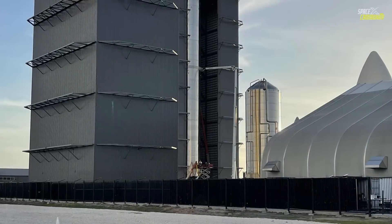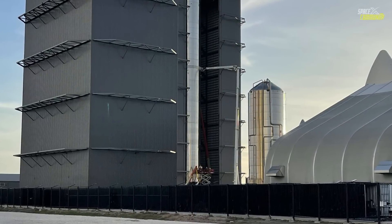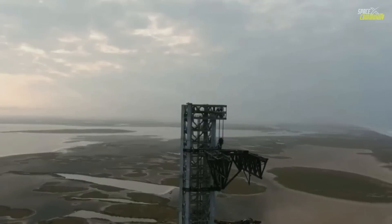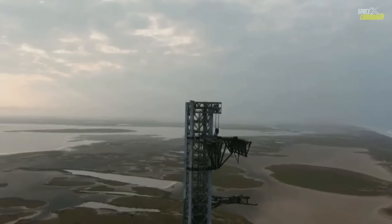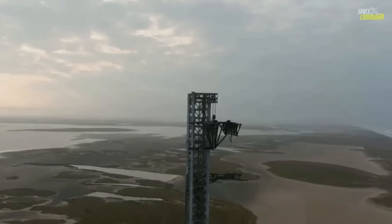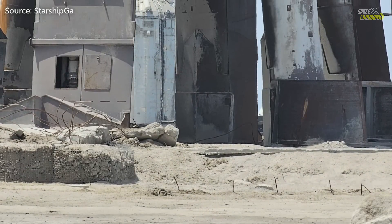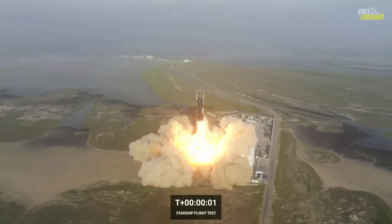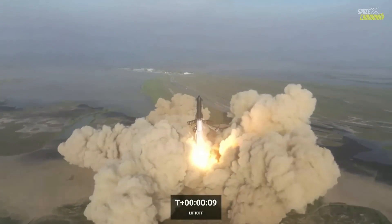First, we have some good news today: SpaceX tested the chopstick arms and they are working fine. They are currently collecting the debris around the Starbase in order to investigate the cause of the failure and report the data to the FAA.